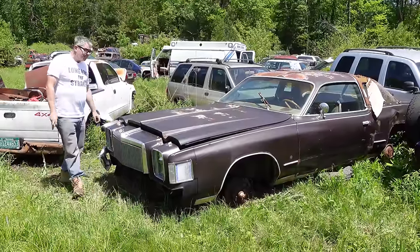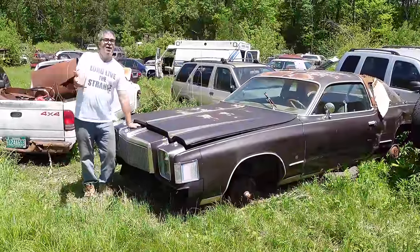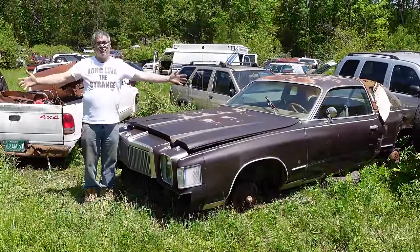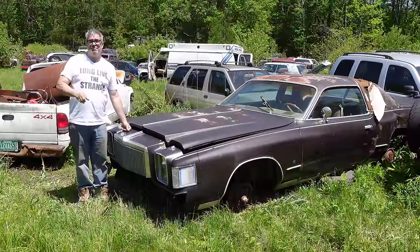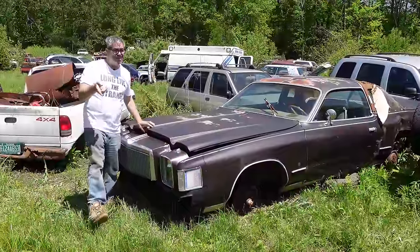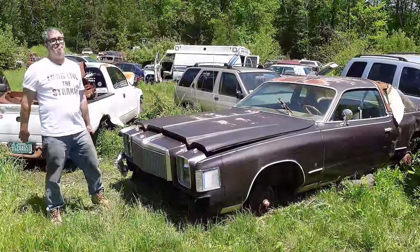The Cordoba's bones are the same basic thing as a '71 Dodge Charger — it's the B-body platform. It's the first time that big Chrysler got a mid-sized car, in 1975 when the Cordoba came out. The Cordoba ran '75 through '79, but 1978 right here is the final year for the 400 Big Block engine.